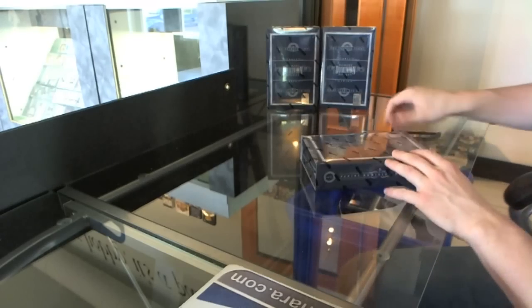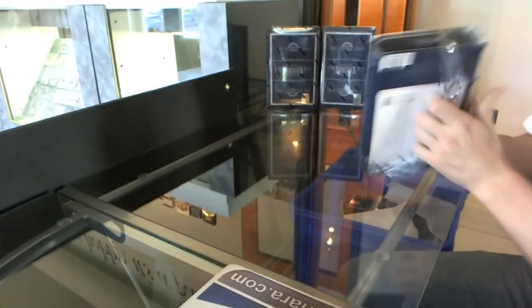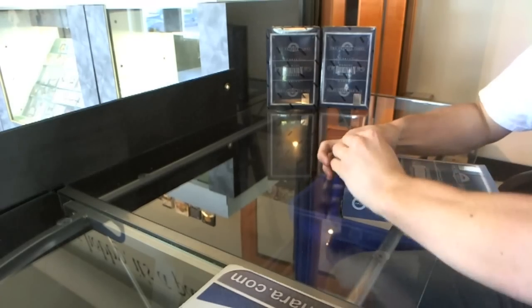Here we go — Cowey's Box 1112, Panini Dominion. So good luck, buddy.